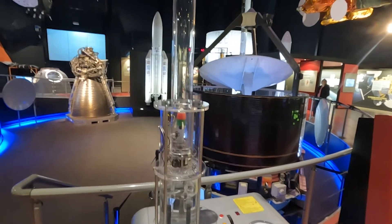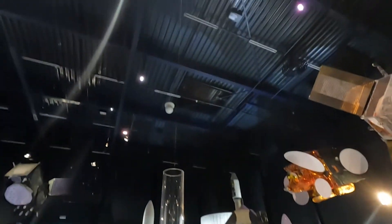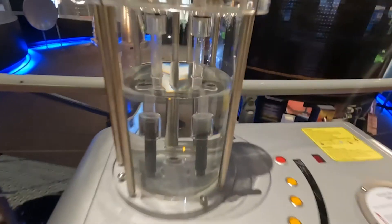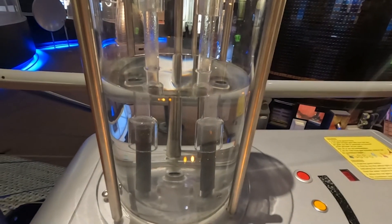Wow, that is cool! That went pretty high. And see — when you burn hydrogen, it just creates water again, and that's what all the water is in the bottom.